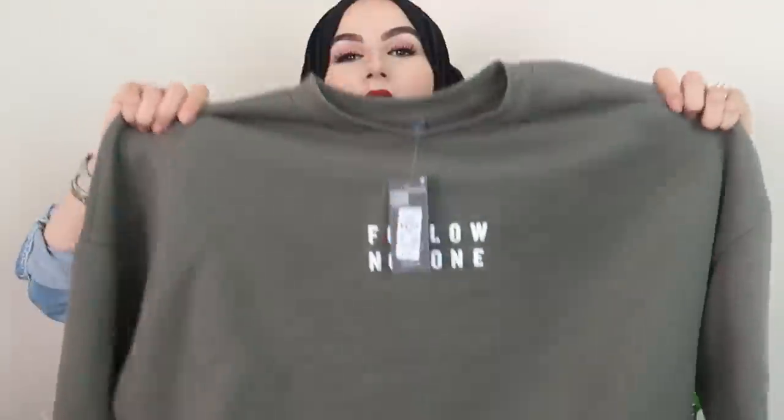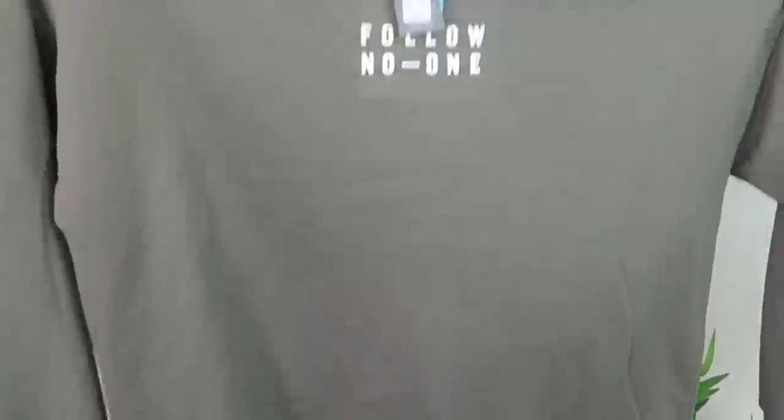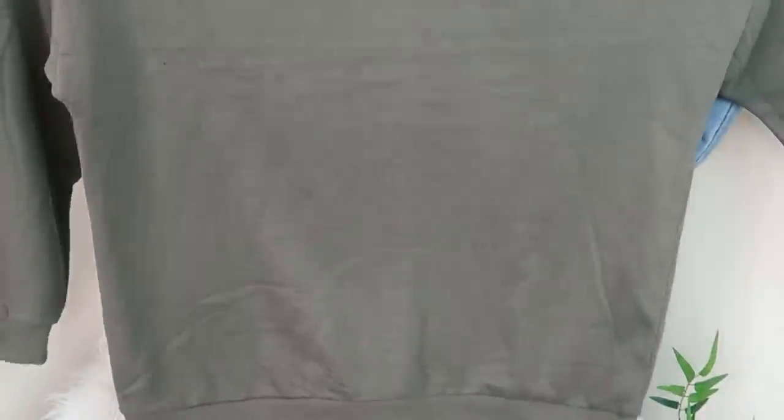The next item I picked up is this really huge oversized jumper. I got it in a size large and it says 'Follow No One' on it — a little inspiration for you guys! I just thought it would be great but oh my god, it is actually massive. Look at that — you can barely even see me, it's taken up the whole frame. This is like XXXL, not a large!